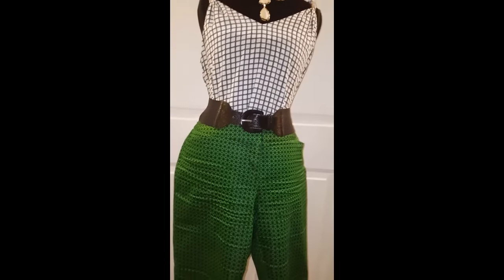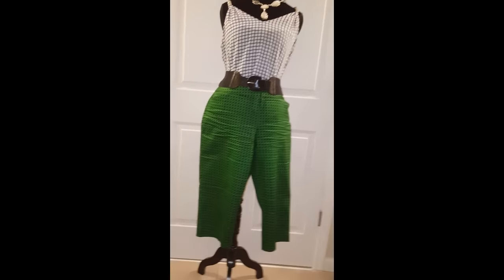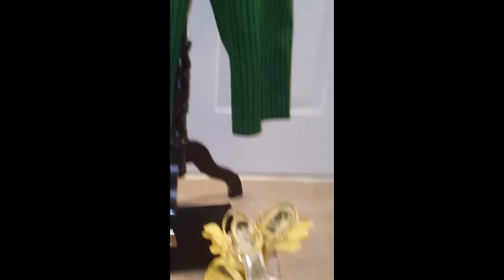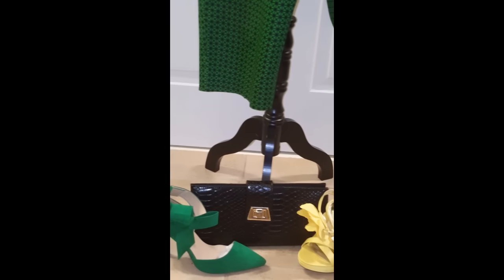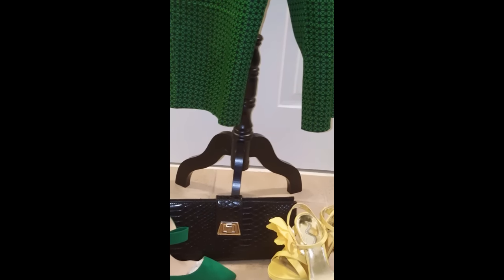Now we're going to get to my favorite thing — shoes. I wore my Billie Holidays, which are those yellow babies right there. Let me zoom in. The reason why I call them Billie Holidays is because of the flower on the side. I went with a simple black clutch because I wanted my shoes to pop, but the entire outfit popped.